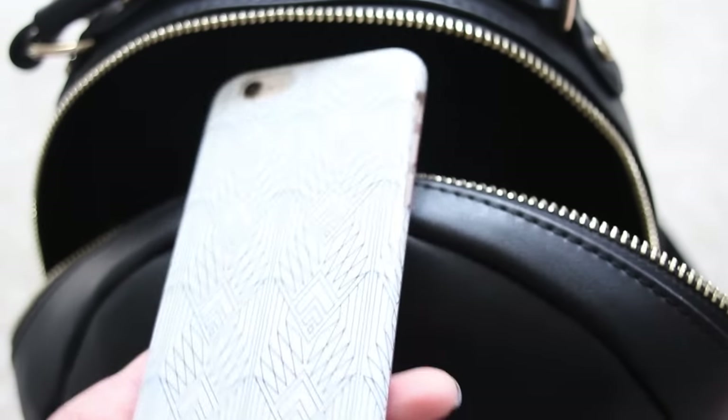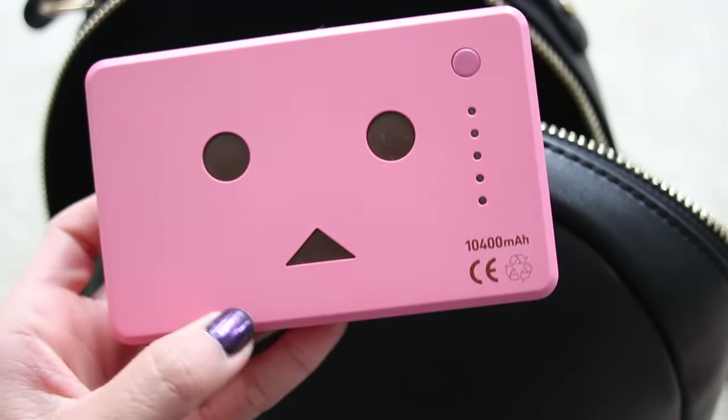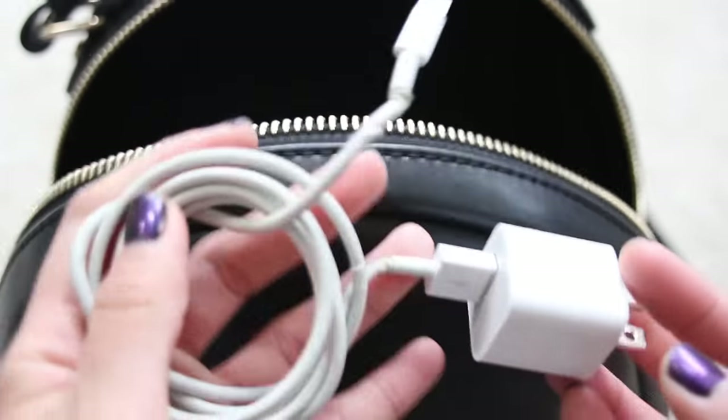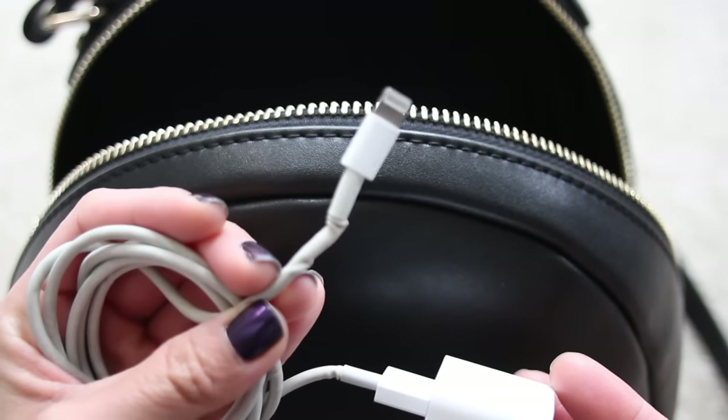That's pretty much it for my stationery stuff, but I still have quite a few items in this bag. I cannot forget about my phone — I have the iPhone 6 and my case is from J.Crew. These days I feel like you can never leave your house without an external battery because Snapchat just drains your battery. I've been using this external battery from Amazon — I like it because it's pink and cute, though it is kind of heavy. I cannot forget my charger either. I don't know why Apple chargers get messed up so easily, but I have to have my charger — what good is my external battery without it?